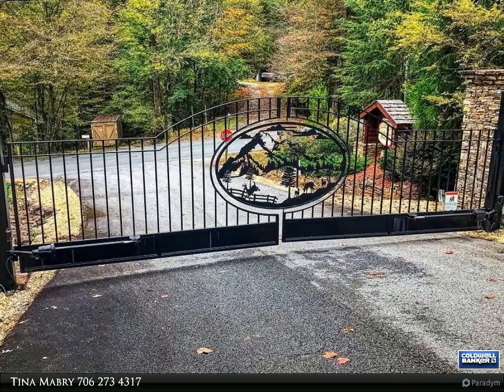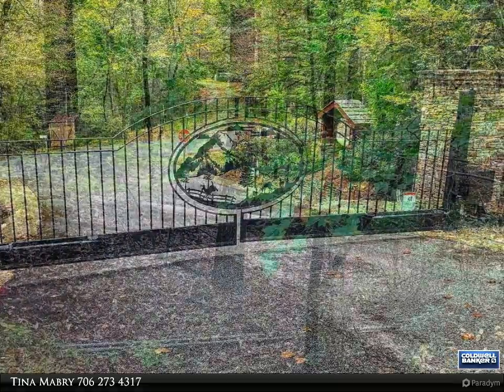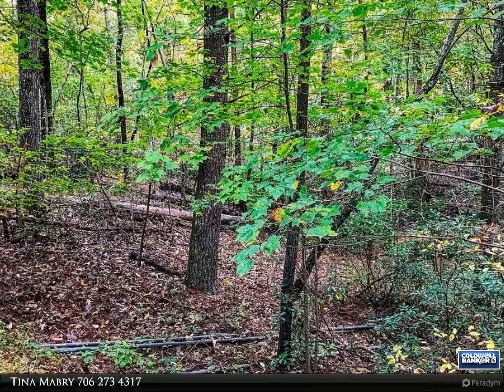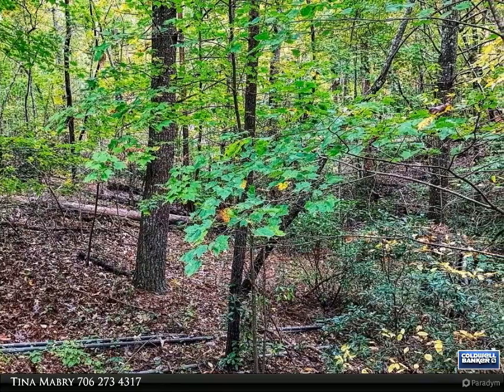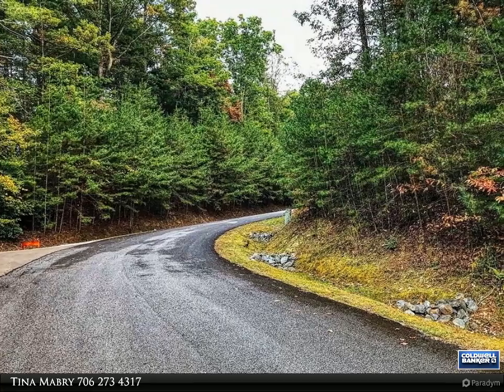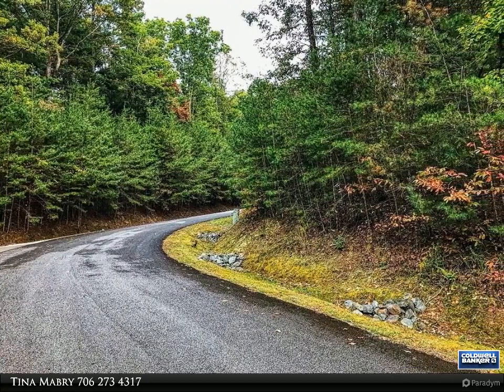community water. Small gated community of rustic style homes, very convenient to Highway 515, Ellijay, or Blue Ridge. For more information, review the details below or contact Tina Mabry at 706-273-4317.